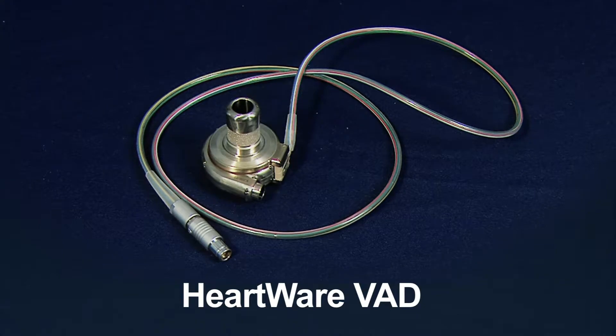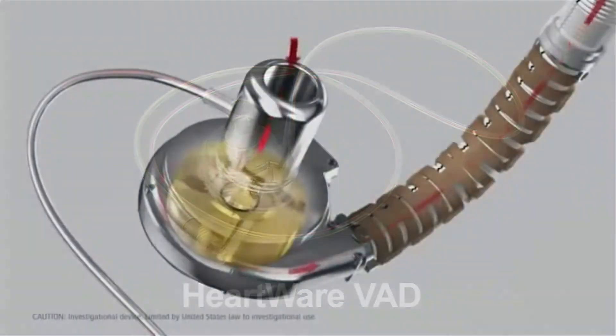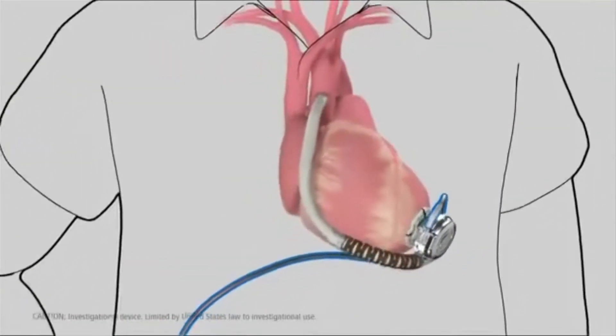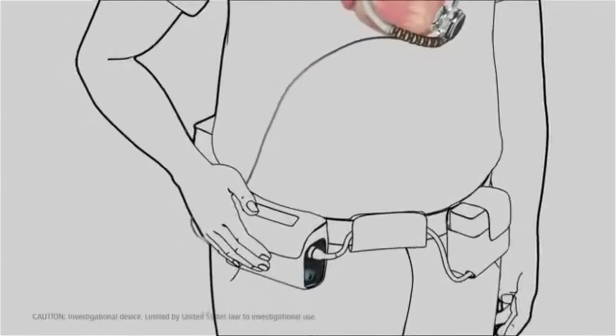The HeartWare VAD is smaller than other pumps. It's portable, easy to use, and also allows a patient to be mobile and leave the hospital. HeartWare can be used on patients with very unusual heart anatomy, as well as those with more normal anatomy.